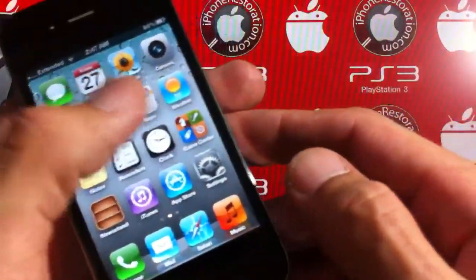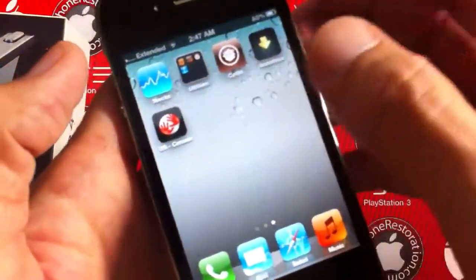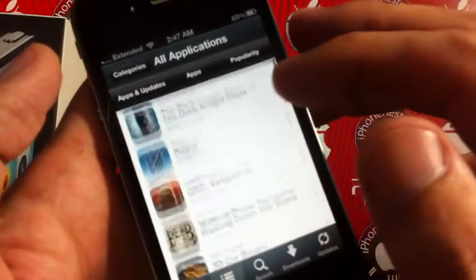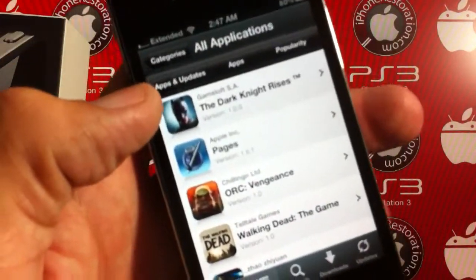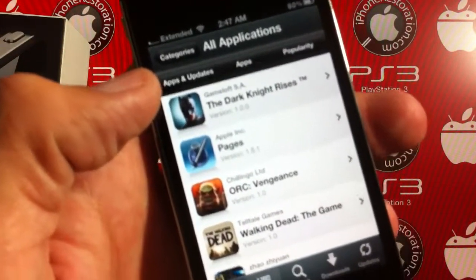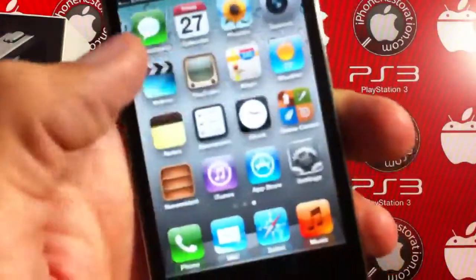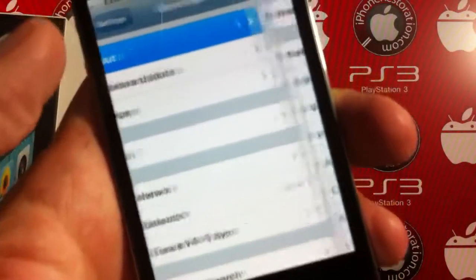The phone works flawlessly. It's jailbroken — it has Installous and TomTom. Installous works just like the regular App Store, except you don't need iTunes or anything for it. You can just do it over Wi-Fi or through your phone service. It's an 8 gigabyte.